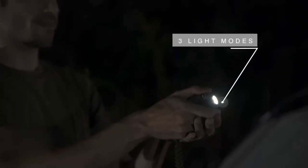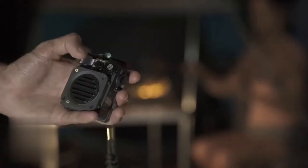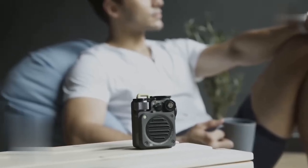It even features three outdoor flashlight modes, keeping you safe and guiding your way back to camp. Get ready to elevate your outdoor experience with the Mini Rugged Outdoor Speaker for just $86.